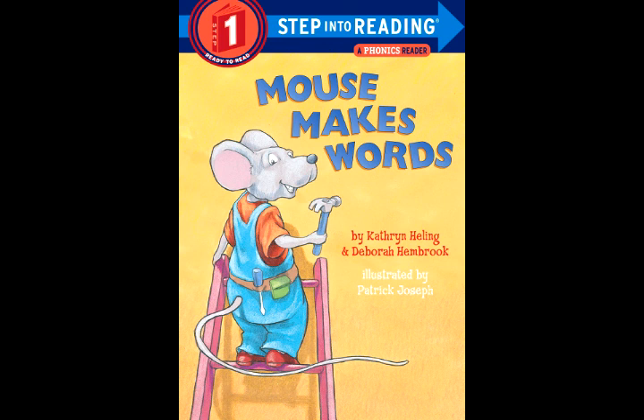Find the word buck. Shoo away the B. Here comes an H. Hooray! Now it is hug.